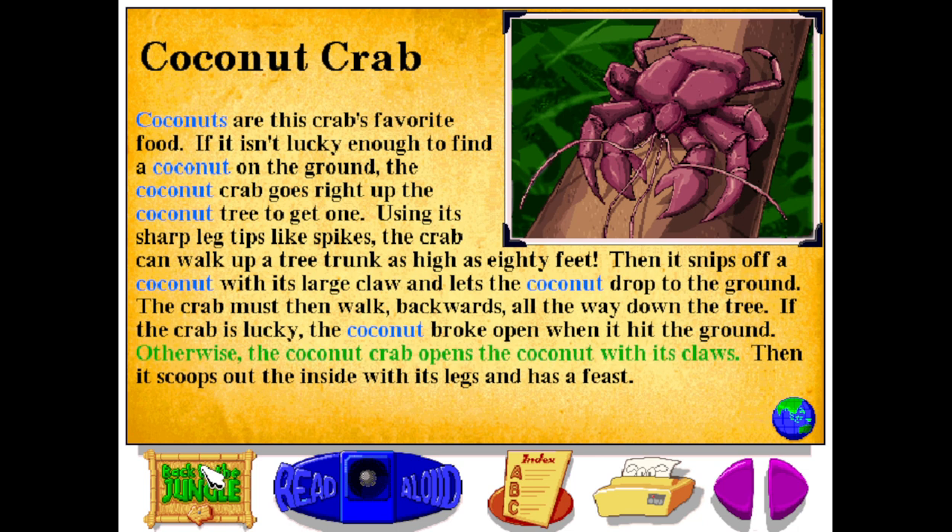Otherwise, the coconut crab opens the coconut with its claws. Then it scoops out the inside with its legs, and has a feast.